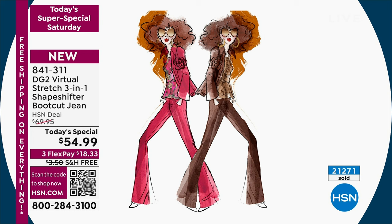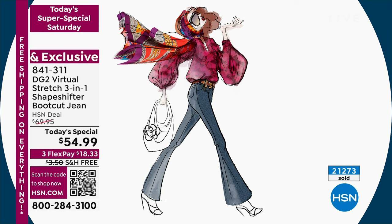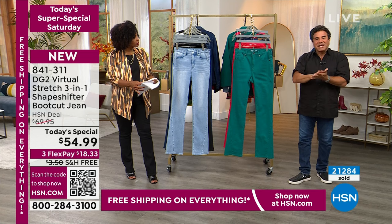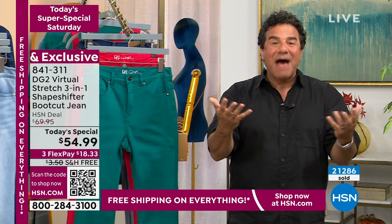We wanted to show fun ways to style this jean. Diane Gilman has been here at the network for 29 years. We are the number one apparel brand here at the network for 29 years. Who is Diane Gilman? She's known as the queen of jeans.